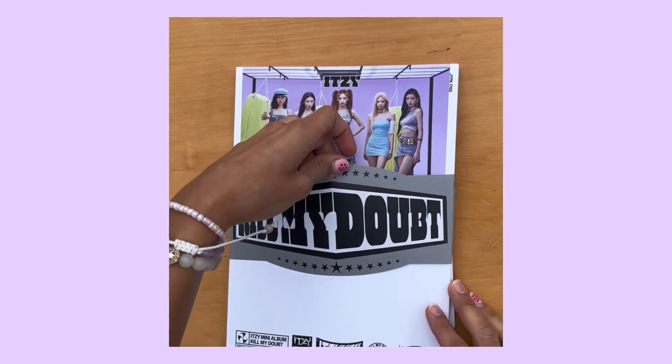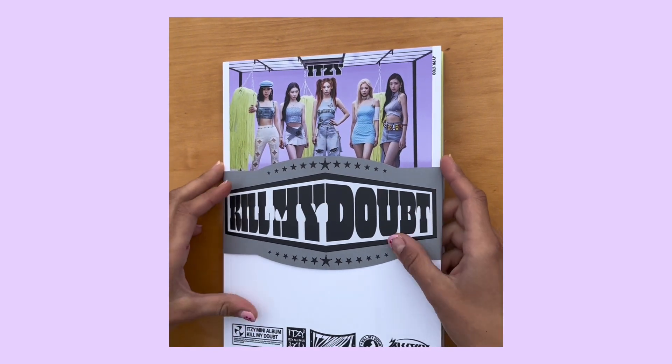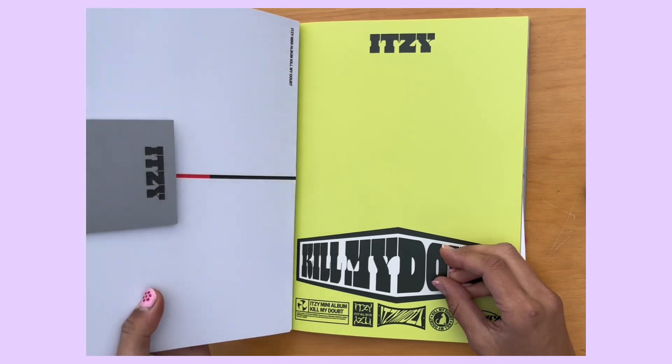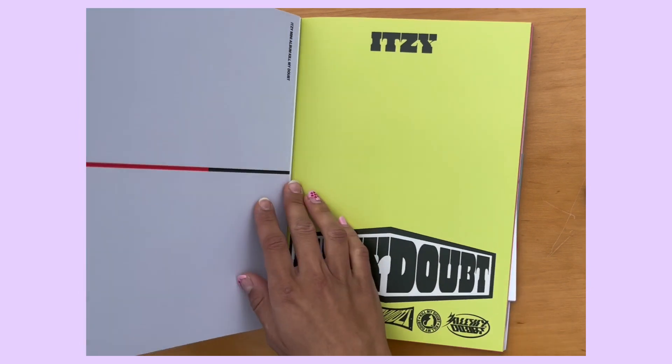It's like a little thing that comes out if you want. Yeah, you can take it out if you want. Okay, wow — this has nothing here so it's just kind of like a sleeve.